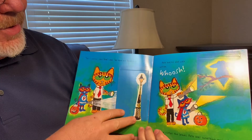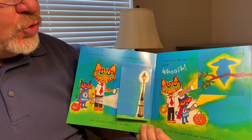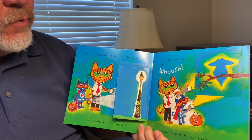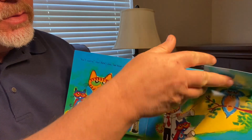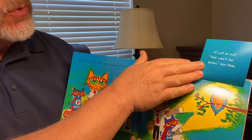Boo. Pete and his dad walk outside. Whoosh. The wind rustles the leaves. Pete sees something moving in the tree. What do you think it is? It's just an owl. That wasn't too spooky, says Pete.